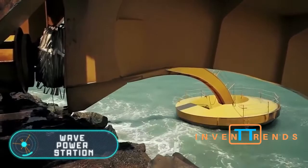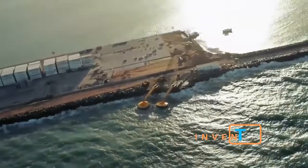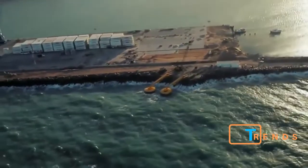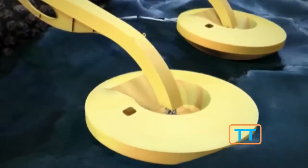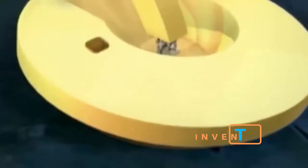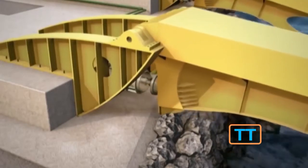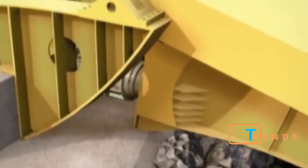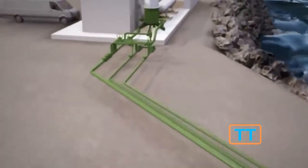Wave power station. This is a station that transforms wave power into energy. This particular project is really unique because the station itself is located on the shore, while the buoys get placed in the water. Each one of them is connected to one end of a mechanical lever that moves thanks to the wave power.